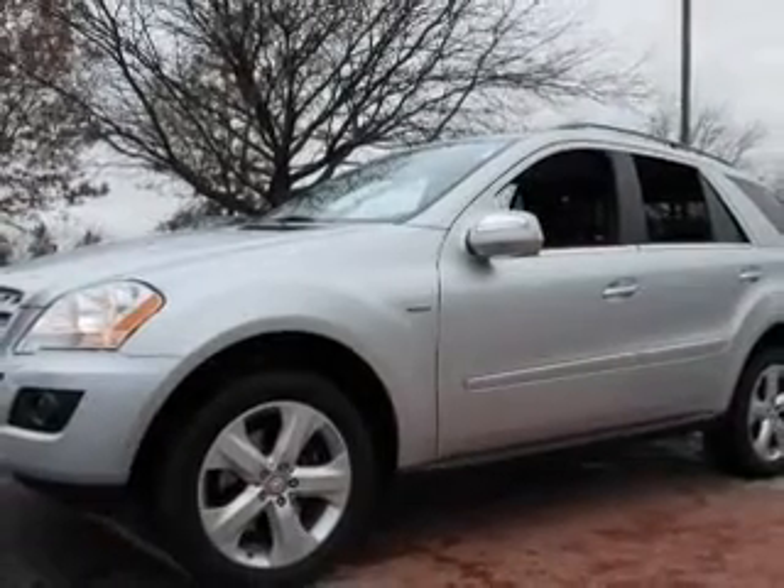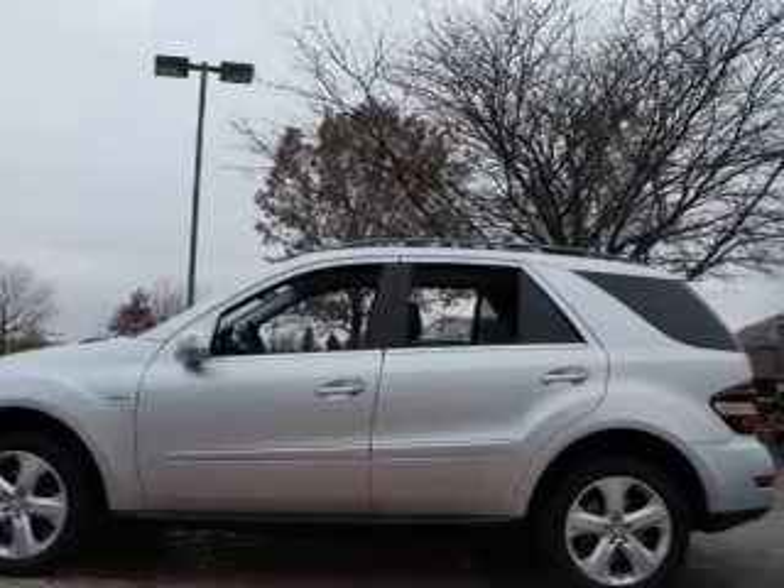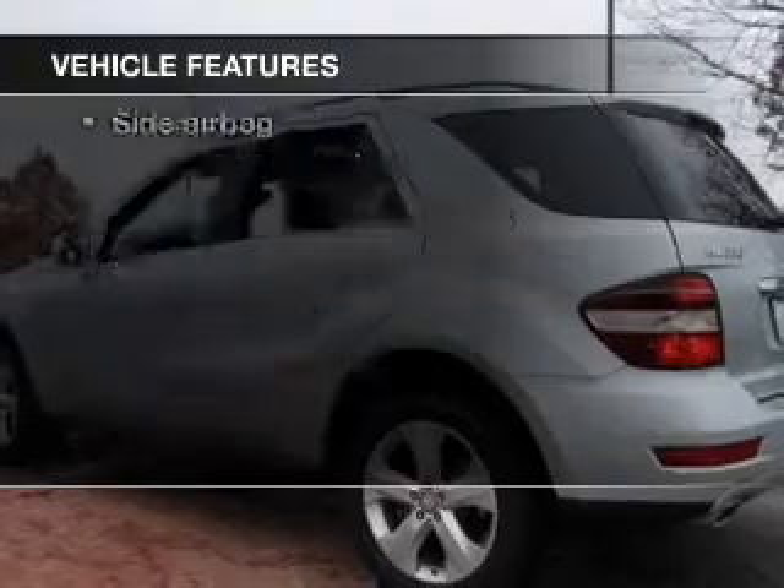Premium wheels lend a distinctive appearance. Anti-lock brakes help you bring your vehicle to a safe stop. There's nothing like a sunroof on a nice day. Plus, enjoy these notable features that are included in this vehicle.